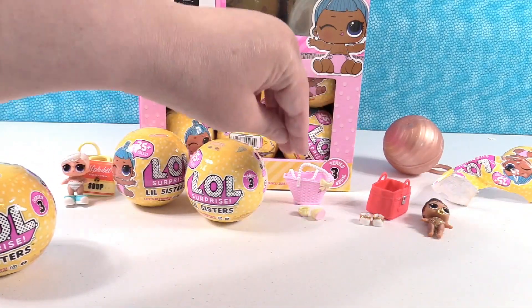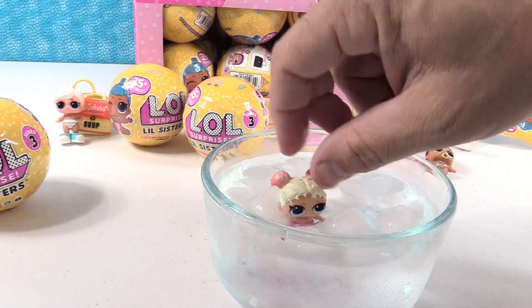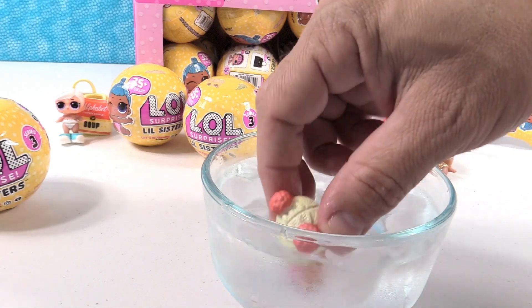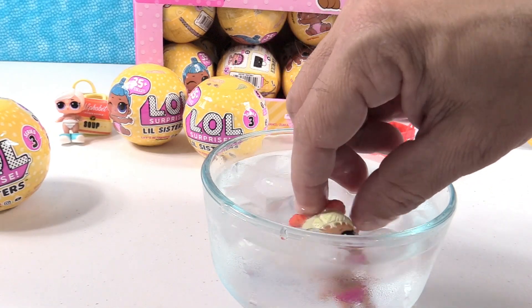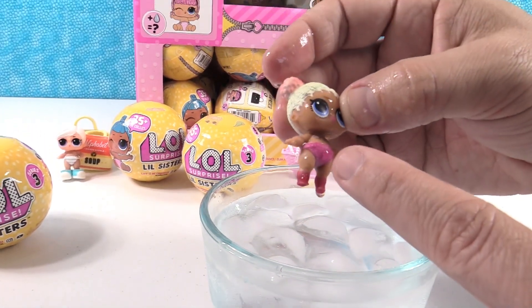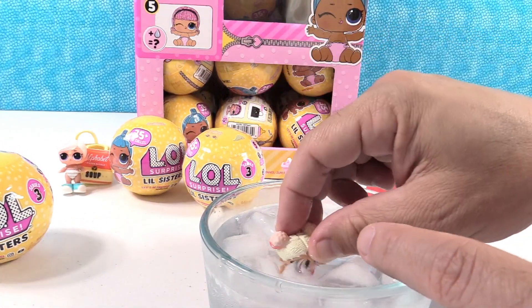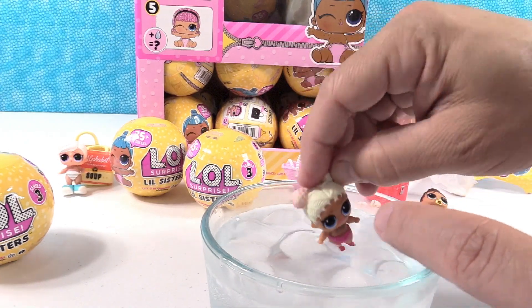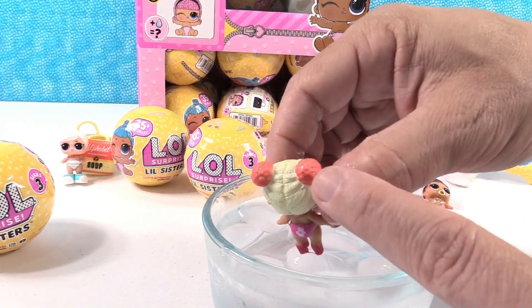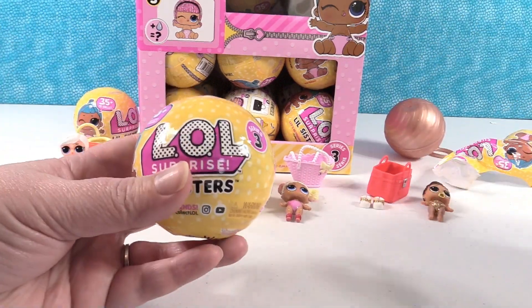Our little girl is Little Flower Child. Time to ice water you, Flower Child. She gets little red socks, her diaper turns pink, and on the back a little daisy appears. She also gets a little bikini top with daisies, and her hair turns red on the buns. Awesome.